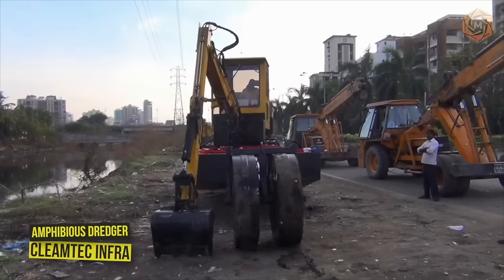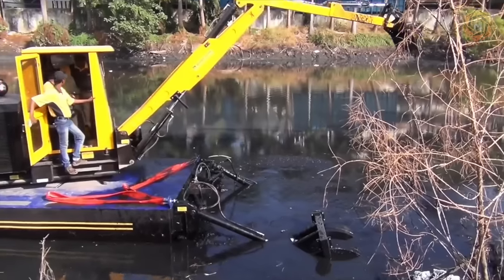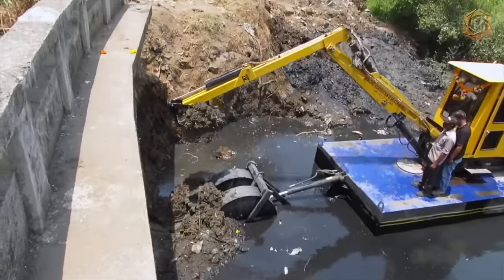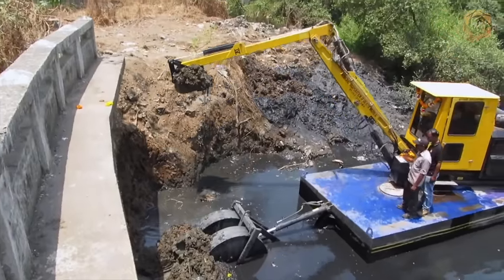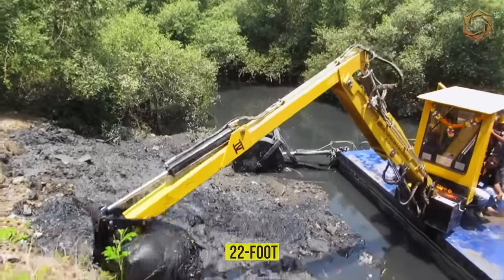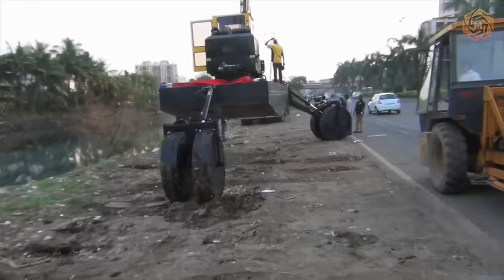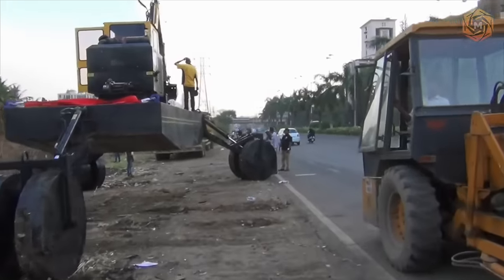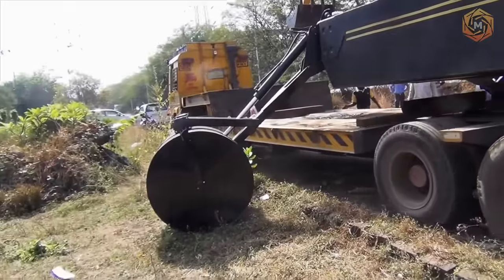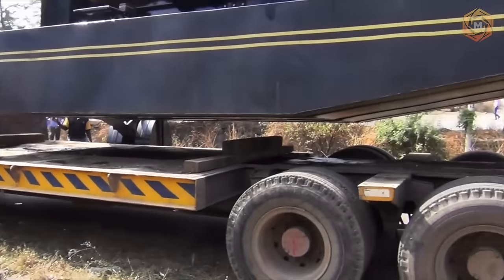The Amphibious Dredger from Klimtek Infra is a unique machine designed for use in open and narrow canals, able to float in water and soft, swampy wetlands where a conventional excavator with tracks or tires would get stuck. It has a 22-foot reach and can endlessly rotate 360 degrees. Stabilizing wheels provide buoyancy when extended and act as stabilizers when under the dredge. The excavator also uses its wheels to load and unload from the trailer and can slide down steep slopes on its own.